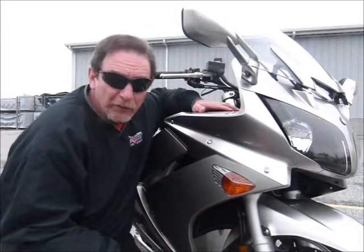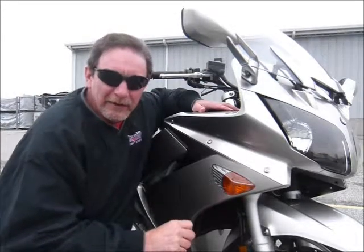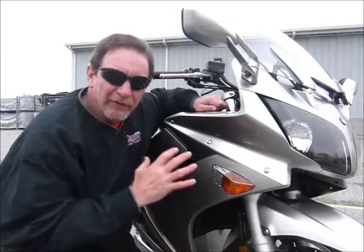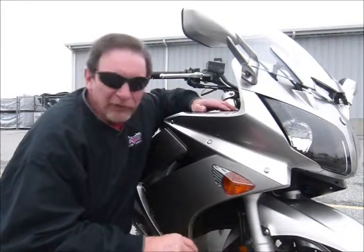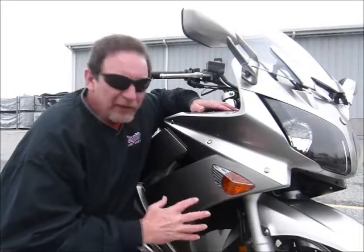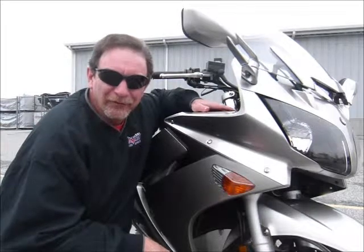Hi, this is Tim here at Diamond Motorsports and I have a really fantastic sport touring bike for you here today. It's a 2010 Yamaha FJR, a 1300cc bike, and if you're looking for a sport tour, you'd be hard-pressed to find one that's better shaped than this one. Come on in and see it in person here at Diamond Motorsports, where we are all about fueling your passion for adventure.